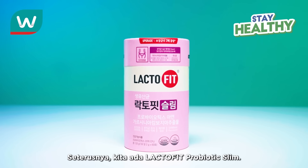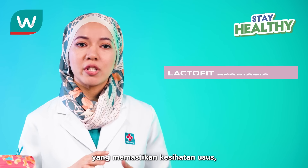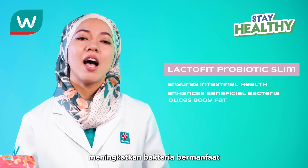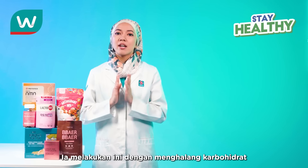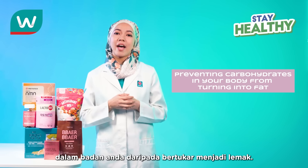Next up, we've got LactoFit Probiotic Slim. These have Garcinia Cambogia Extract, which ensures intestinal health, enhances beneficial bacteria, and reduces body fat. It does this by preventing carbohydrates in your body from turning into fat.